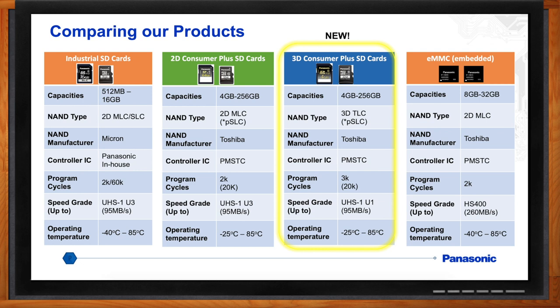For the 3D Consumer Plus cards, the new ones we just released, capacities range from 4 gigabytes up to 256 gigabytes. The NAND flash is a 3D TLC rated for 3K write cycles, supplied by Toshiba, and the controller is done by PMSTC, our joint venture company in Taiwan. Program cycles are around 3,000 for the lower-grade TLC, and we can run that TLC in a pseudo-SLC mode to achieve 20,000 write cycles. Speed grade is UHS-U1, rated up to 95 megabytes per second read speeds, with operating temperature of negative 25°C to plus 85°C.